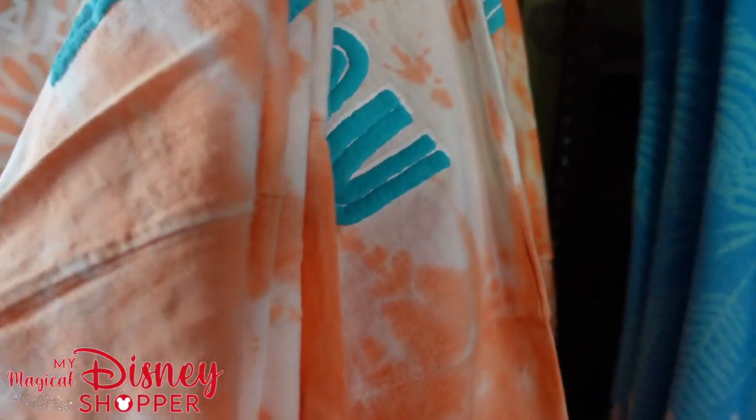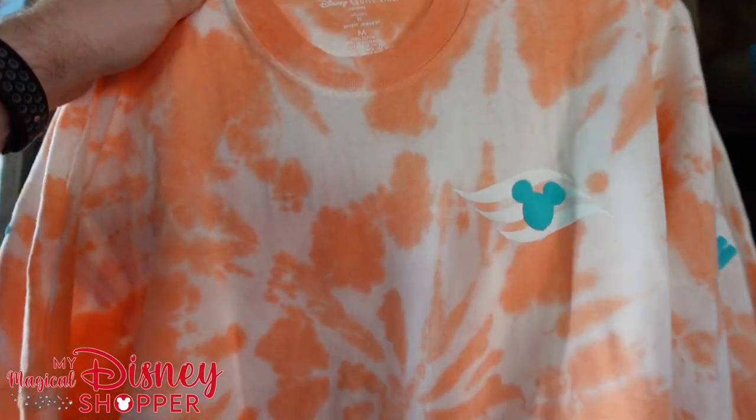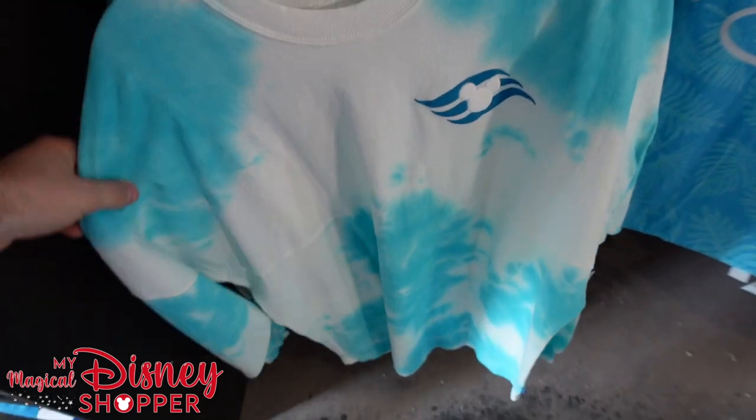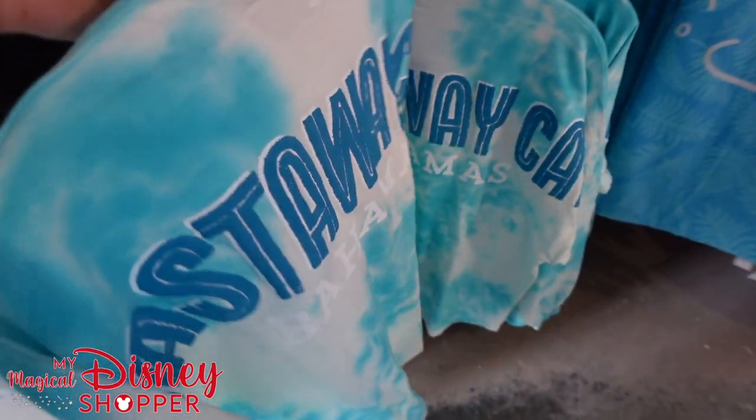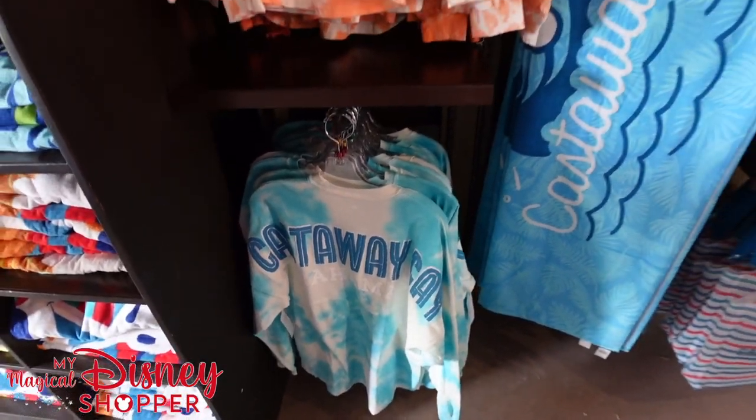So we've got some spirit jerseys — look at these, these are awesome. I love these. What do the spirit jerseys go for here? Mostly spirit jerseys go for $74.99 now. These don't have their price on them — probably $74.99. This one's really cool too, the tie-dye — that's really awesome. Tax here is 12.5% — yes that's right, taxes are 12 and a half percent. So a little bit more expensive.